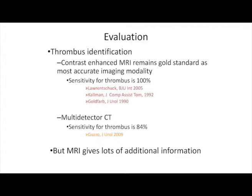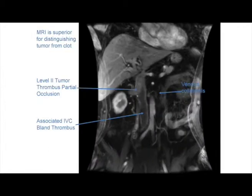With regards to evaluation, the gold standard remains the contrast-enhanced MRI, although with the developments in CT scanning I often use CT scanning to identify the thrombus and the extent of involvement. The MRI undoubtedly gives more information than CT, and you can see here the differentiation between the actual vascularized tumor thrombus, the associated IVC bland thrombus, and the venous collaterals associated with IVC occlusion.